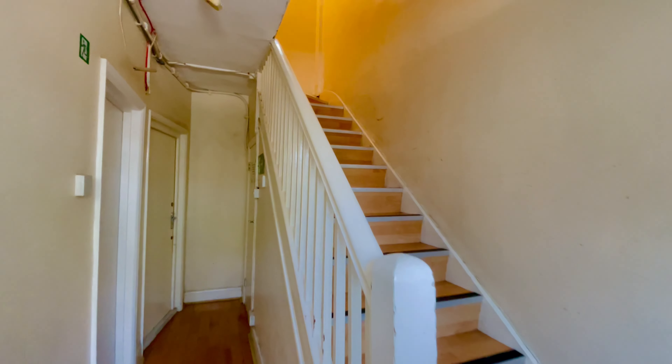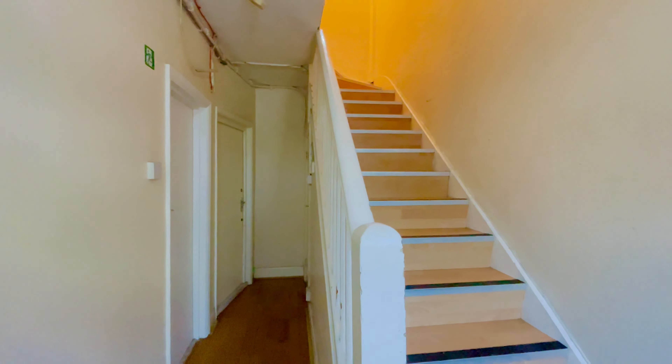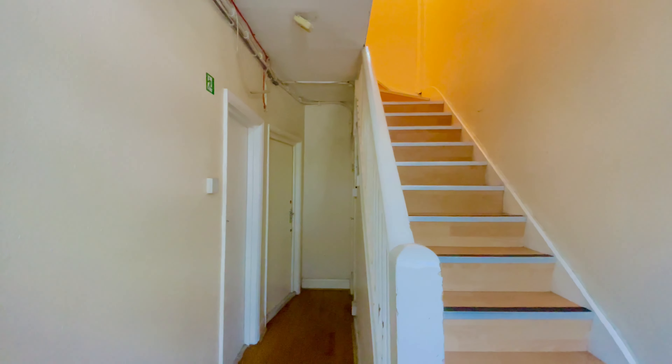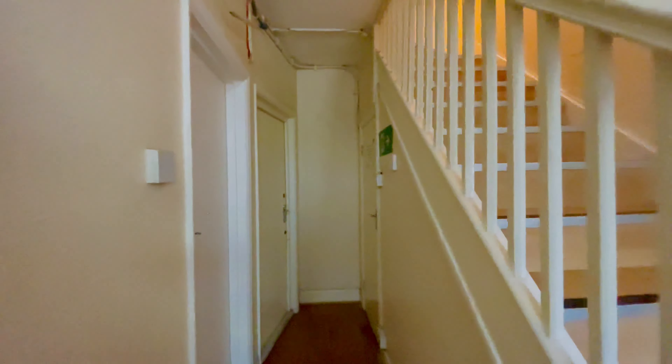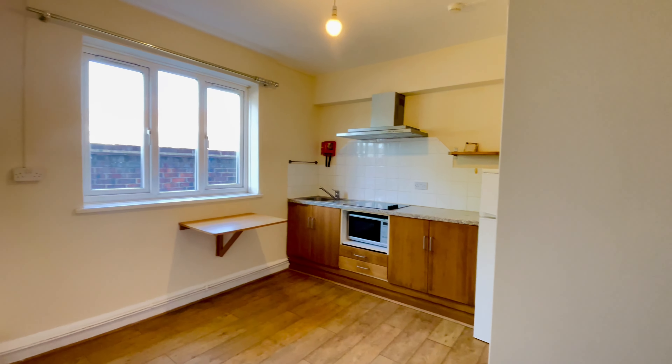Chase Residential presents this first floor compact studio flat situated above our commercial premises in Station Road, Harrow, situated very close to the Tesco supermarket in Harrow.